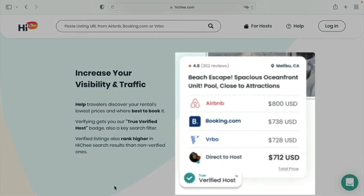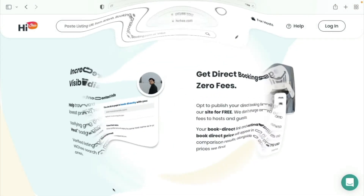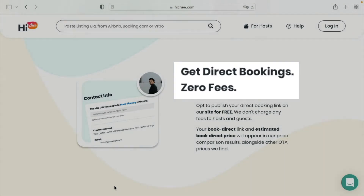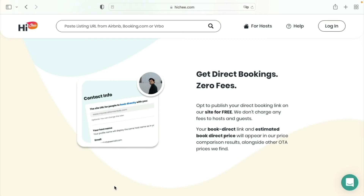Here you can see a verified host badge displayed on a price comparison result. You get direct bookings with zero fees — your book direct link and an estimated book direct price will appear in our price comparison results alongside other OTA prices that we find.